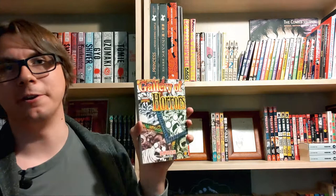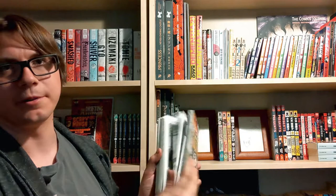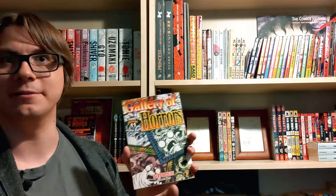Next up we have volume 11, Gallery of Horrors. This is a compilation that has a number of short horror stories in it — a recurring theme in this set. Not only is the overall set composed of shorter stories, but there are several books within the set that depict a bunch of even shorter stories within themselves. So it's really good for rapid-fire, quick-read, gruesome horror stories.